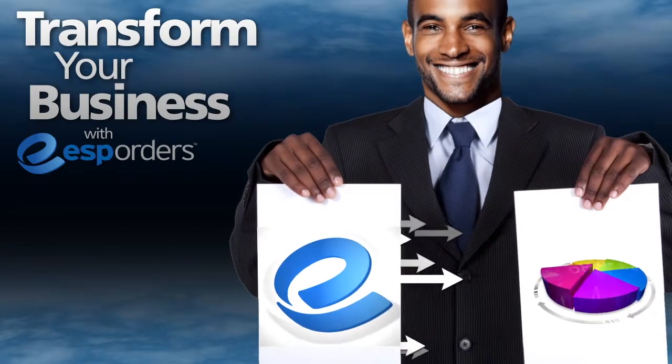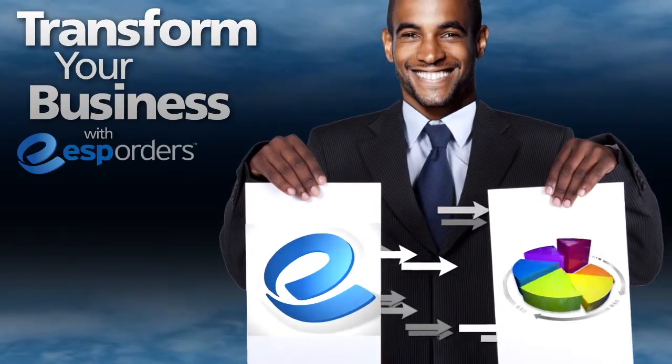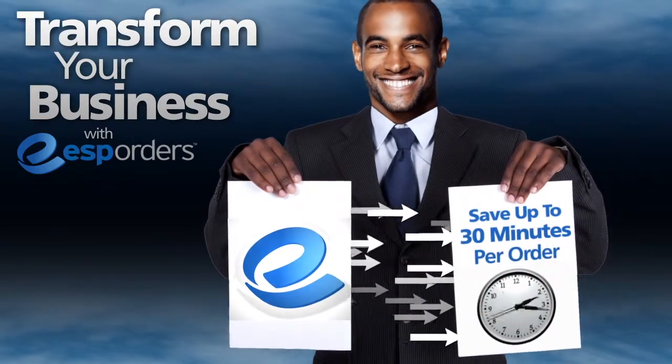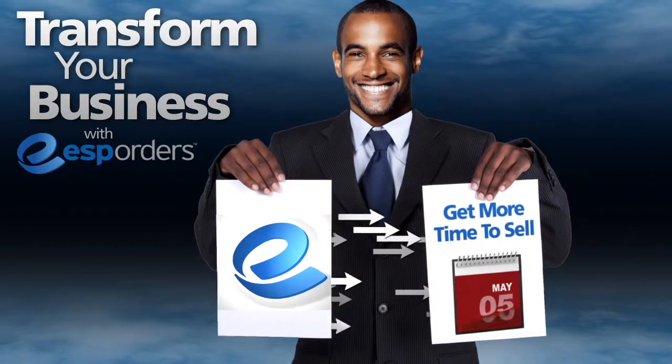ESP Orders has proven to transform a distributor's business. In fact, on average, distributors complete orders 73% faster using ESP Orders, saving on average 30 minutes per order. For the average distributor, that's like getting an extra month of selling time every year.